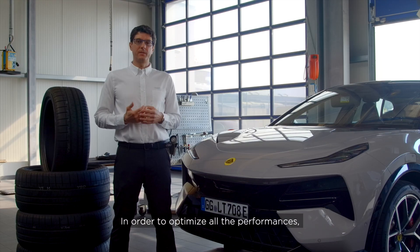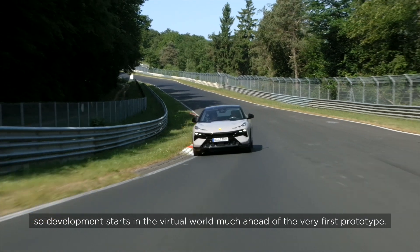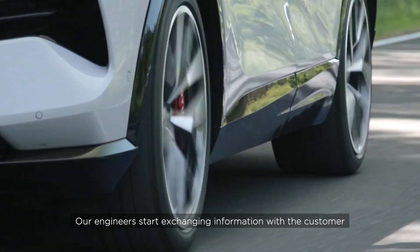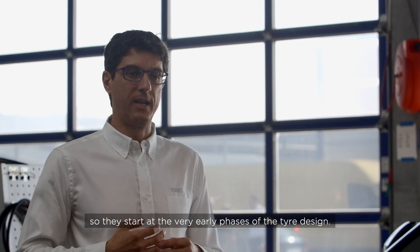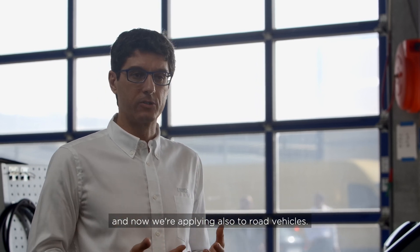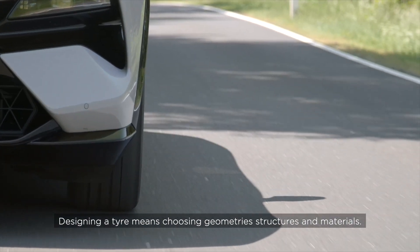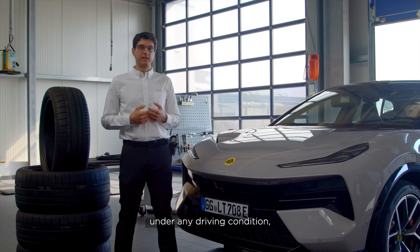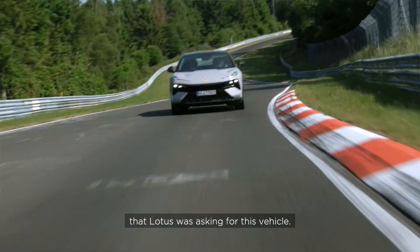In order to optimise all performances, Pirelli must have a deep understanding of the vehicle system. Development starts in the virtual world, well ahead of the very first prototype. Our engineers start exchanging information with the customer about vehicle mass and suspension kinematics, beginning the very early phases of tire design — a technique developed from motorsport and racing tires, now applied to road vehicles. Designing the tire means choosing geometries, structures, and materials. In this case we chose a reinforced structure to optimise the tire footprint under any driving condition, achieving the world-class dynamic performance that Lotus was asking for.